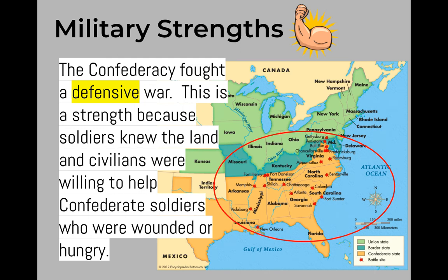Another military strength of the Confederacy is that they fought a defensive war. This is a strength because soldiers knew the land, and civilians were willing to help Confederate soldiers who were wounded or hungry after a battle.